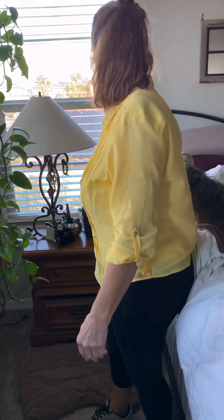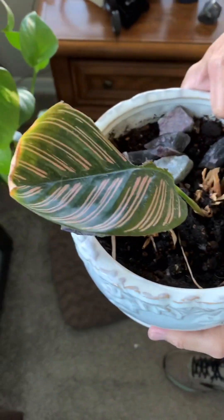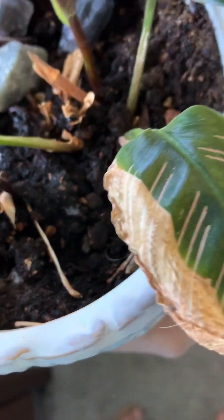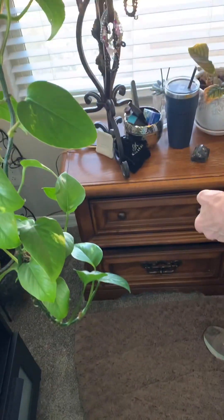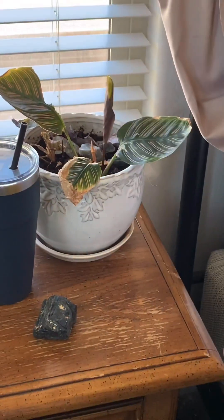Then we have this guy over here — another begonia with some questions. It looks like something happened to his leaf — it looks like Bentley might have gone to town on it. But he does have a brand new baby right there, so that's awesome.